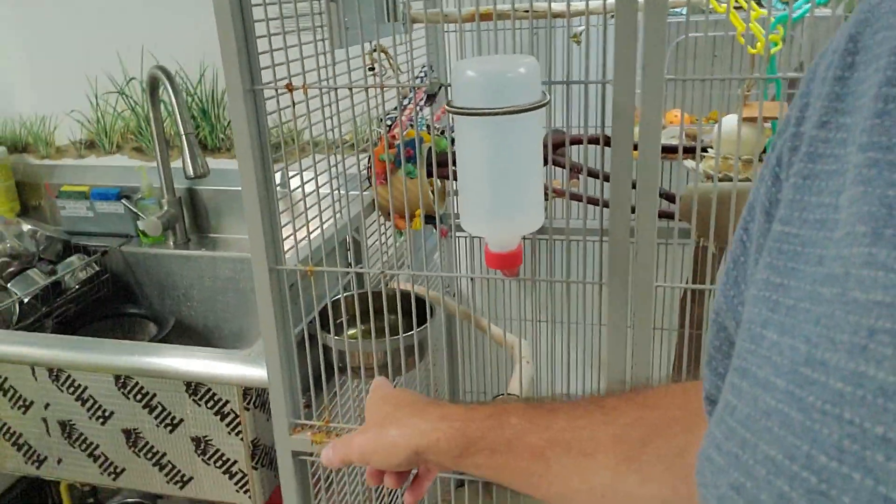All of our cages are very large for our birds — the more room the better, especially for kayaks, as they are very energetic. Natural perches are very important. Food and fresh water are available 24 hours a day, which is very important. All of our cages have water bowls, which allow them to soak their food. Kayaks love to soak their food, and they take baths in their bowls.